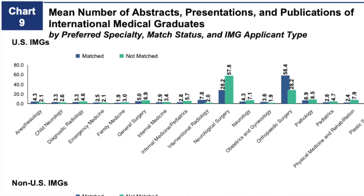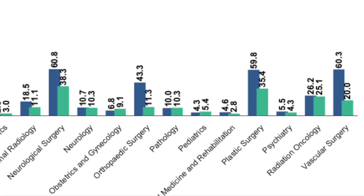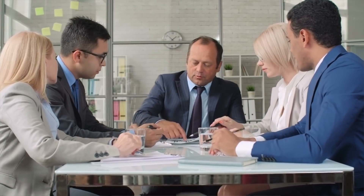That makes me wonder — if not scores, then what? I always thought that as an IMG you have to have higher scores to match into competitive specialties. But if you look at the data, you see there is a huge difference in the number of publications, presentations, and abstracts. IMGs who match into competitive specialties have almost three, four, or five times the number of publications compared to US applicants. These applicants spend time in research labs working with mentors, and while doing that, they establish connections that help them match into these competitive specialties.